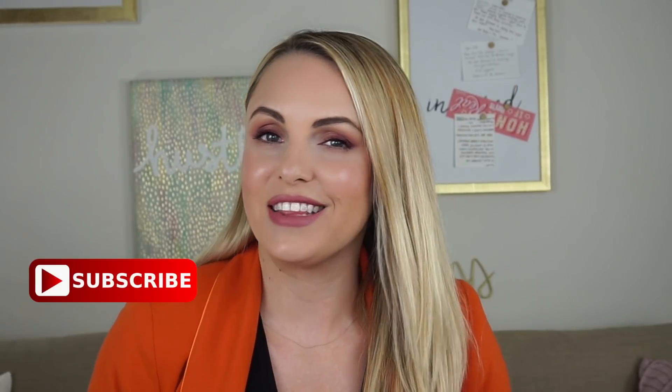Hi guys, welcome back to my channel. It's Elle and today I am going to be doing my October favorites. I don't do these very often because it takes me a long time to find ones that I actually want to share with you guys — I give you guys my vote of confidence in every single product I'm showing you here today. No one is paying me to say any of this, so all of these truly are something I use every single day. Don't forget to hit that subscribe button and let's do it.